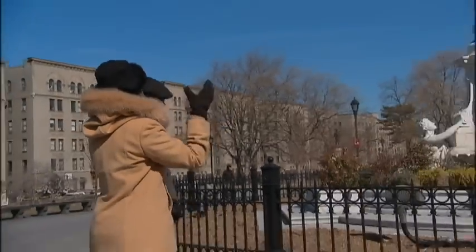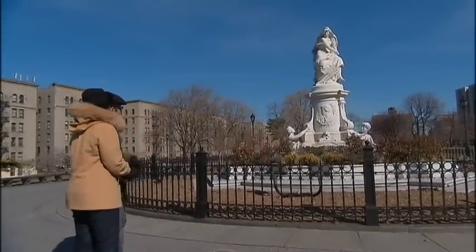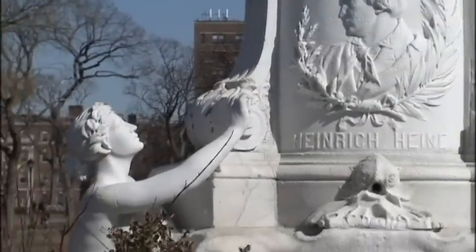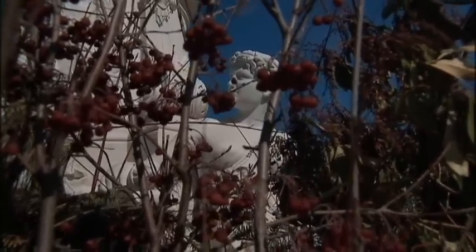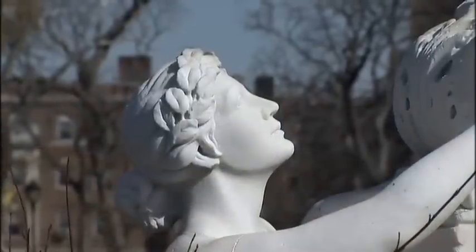This wonderful statue right here is in Joyce Kilmer Park. This is the Lorelei Fountain. It was made to honor the poet Heinrich Heine. It ended up here, brought by a group of German Americans, and was installed July 8th, 1899. A hundred years later it was restored, because it had fallen into horrible shape — vandalized, covered in graffiti, decapitated. It was a real mess.